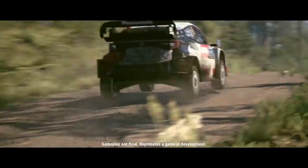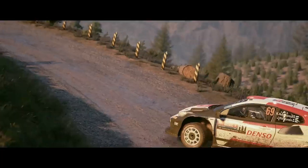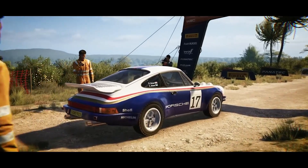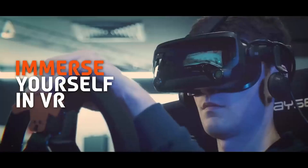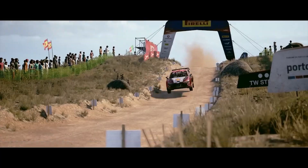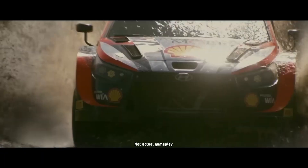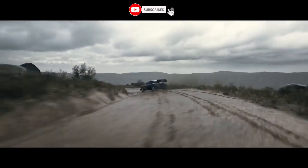Hey gearheads, got a VR headset and a need for speed? Buckle up, because EA Sports WRC is about to get a whole lot more immersive. Codemasters, the folks behind Dirt Rally, just announced that VR support is hitting the PC version of WRC this April 30th. If you already own the game on Steam, Epic, or the EA App, this free update will put you right behind the wheel in VR.